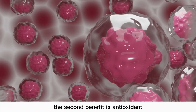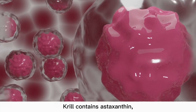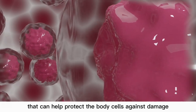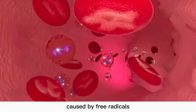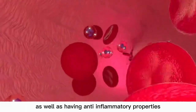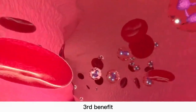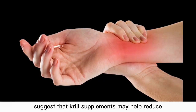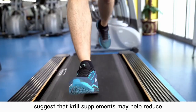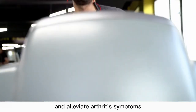The second benefit is antioxidant. Creel contains astaxanthin, a natural antioxidant that can help protect the body's cells against damage caused by free radicals, as well as having anti-inflammatory properties. Third benefit, joint health. Some studies suggest that creel supplements may help reduce joint inflammation and alleviate arthritis symptoms.